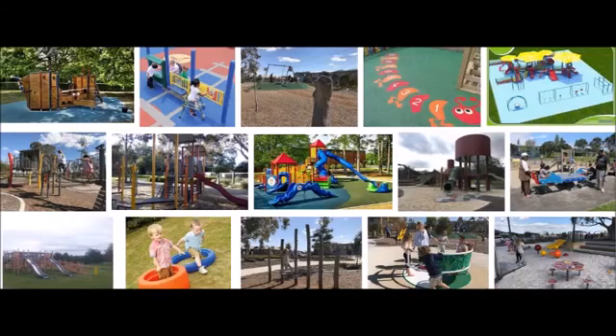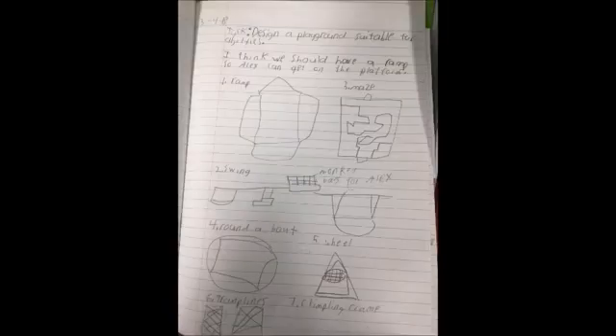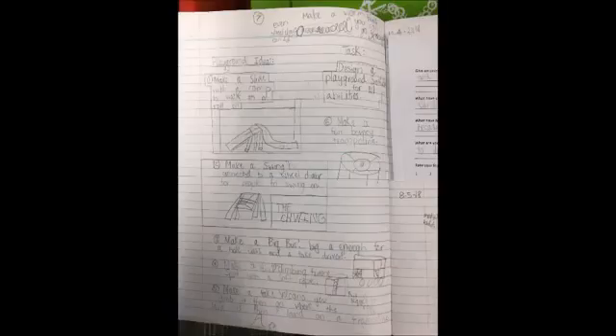Using this information we did some research and started planning. We came up with 10 ideas each and chose our final design.